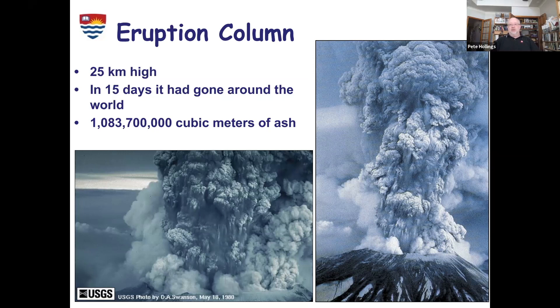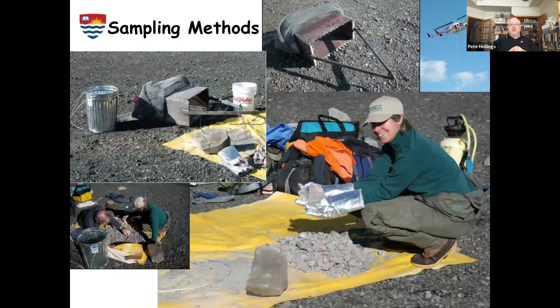They did all kinds of things around Mount St. Helens to try and understand how it works — they use a helicopter to drag a bucket and scoop up rock. You can see the lady holding those samples is wearing big fancy oven mitts, because that material is still hot, only just come out of the volcano. They're sampling it to try and understand the processes by which that volcano erupted.